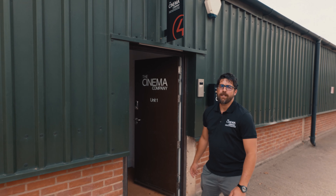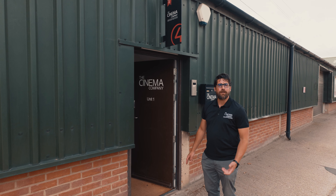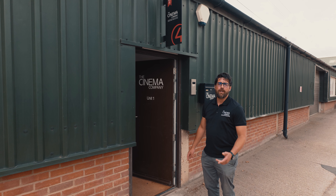Thanks for watching our video on the showroom at The Cinema Company. Please visit our website at thecinemacompany.com, check us out on social media, and please arrange a visit to our showroom.